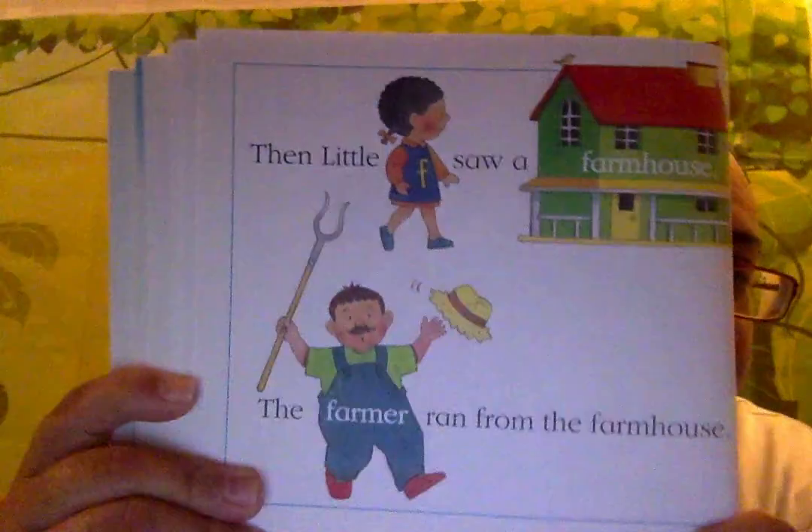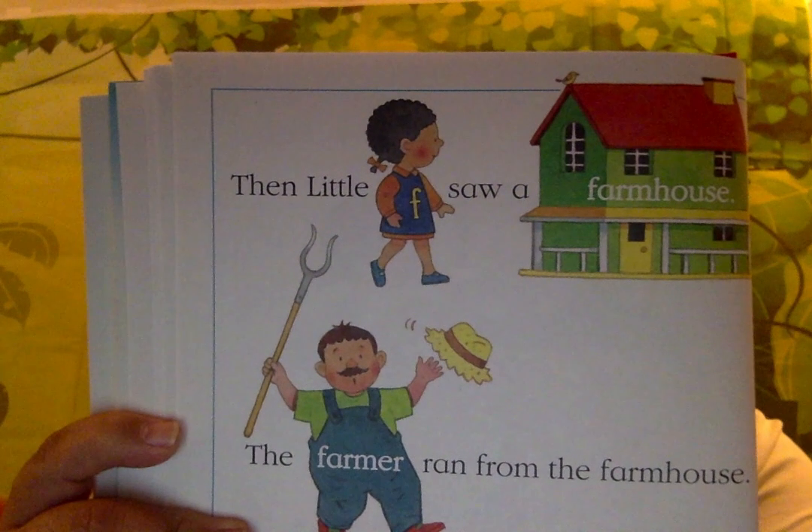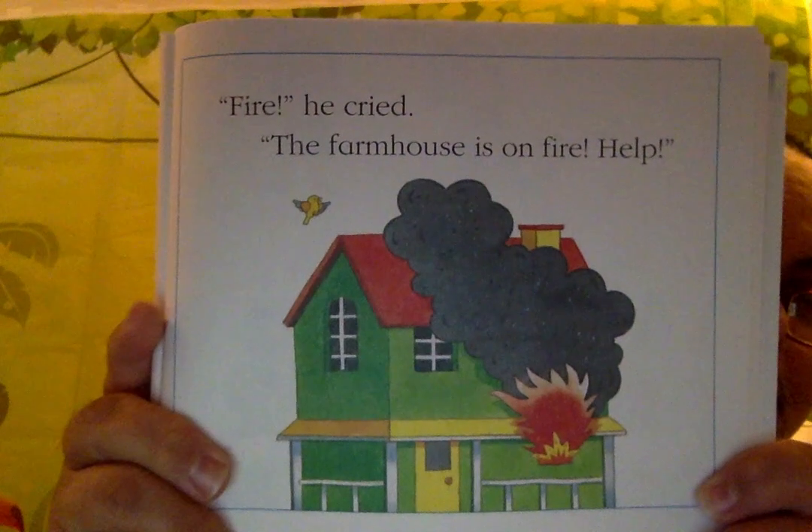Do you remember any of the F sound pictures? Try to remember. Then Little F saw a farmhouse. The farmer ran from the farmhouse. Fire! He cried. The farmhouse is on fire. Help! Fire! Fire! she cried, Little F.